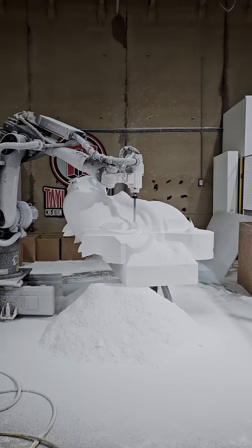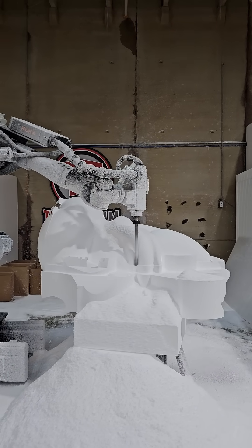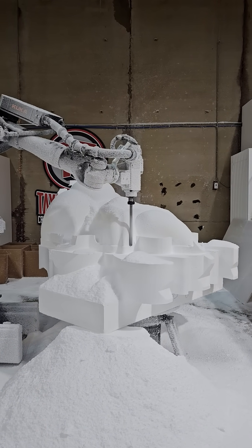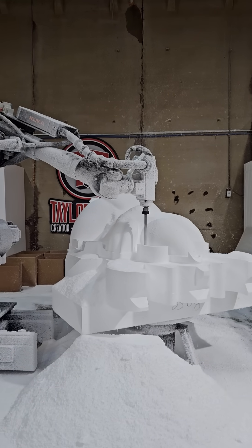All right, we said we'd check back on the progress of where we're at with the dinosaur head. Let's see where she is. Definitely making some progress here today. Still going, still got a little ways to go. Definitely a lot further than we were before.